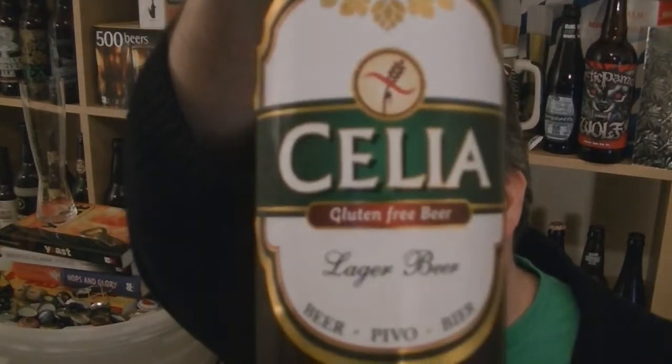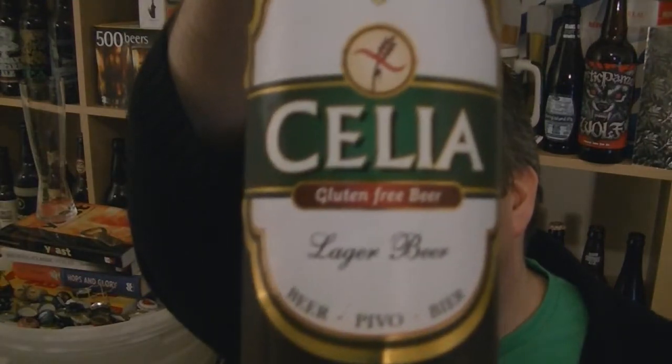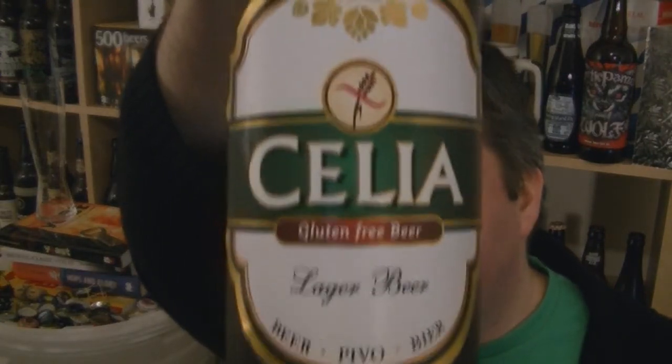Hi, I'm Rob from HopScene.com. Thanks for joining me for another video beer review. This time we've got a bottle of Celia gluten-free beer. This is a brand new product which I got sent a sample of by the brewery's UK distributor, which is called GF London.